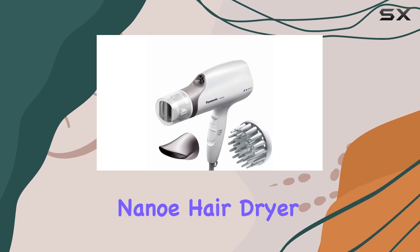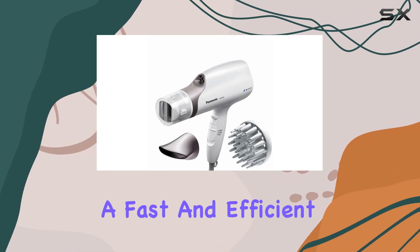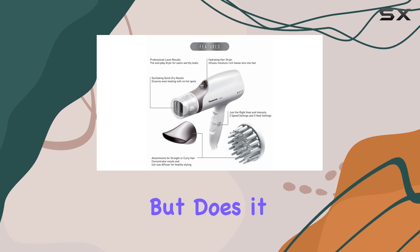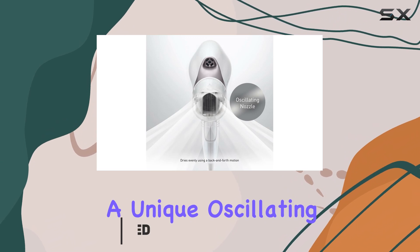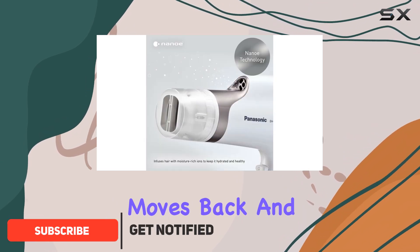The Panasonic Nano Hair Dryer aims to deliver a fast and efficient drying experience, but does it live up to the hype? Let's find out. Starting with the design, the dryer features a unique oscillating nozzle that moves back and forth automatically.